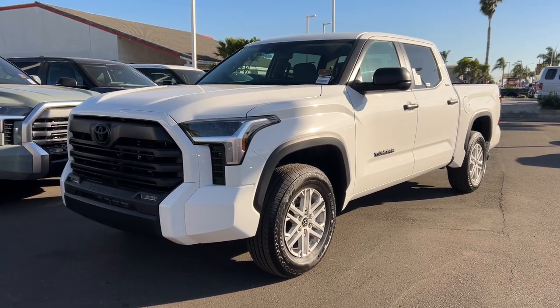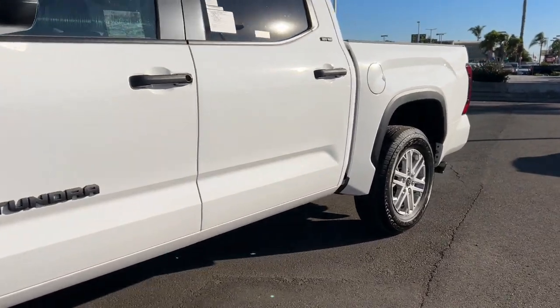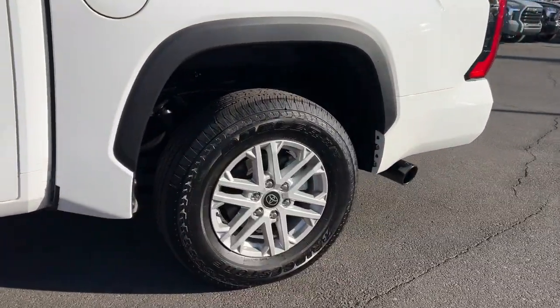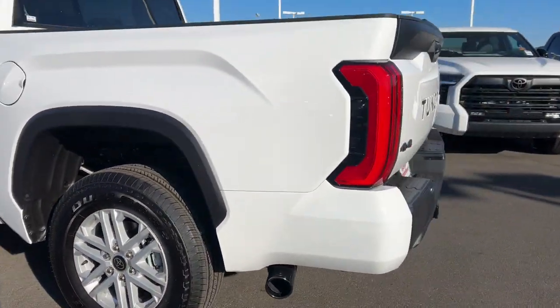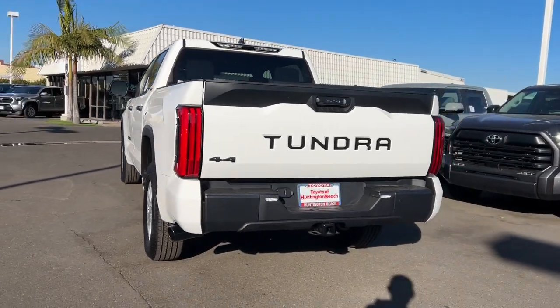Take a moment to check out the 2024 Toyota Tundra. Explore this rugged Toyota Tundra, the adventure-loving, full-size pickup with impressive towing and hauling capabilities, and a smooth, refined ride.